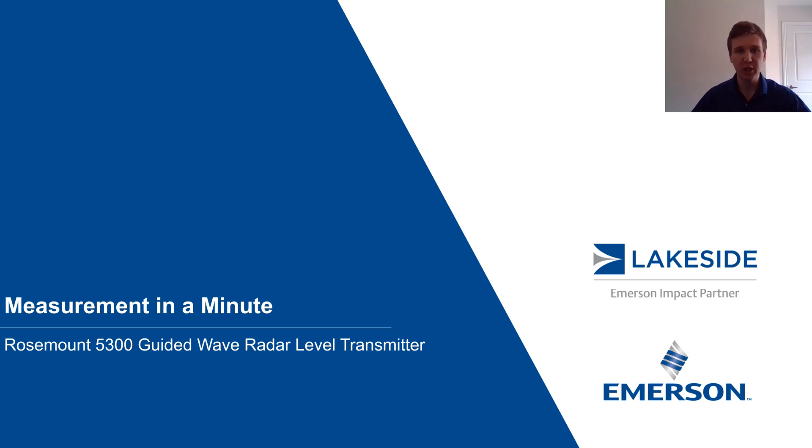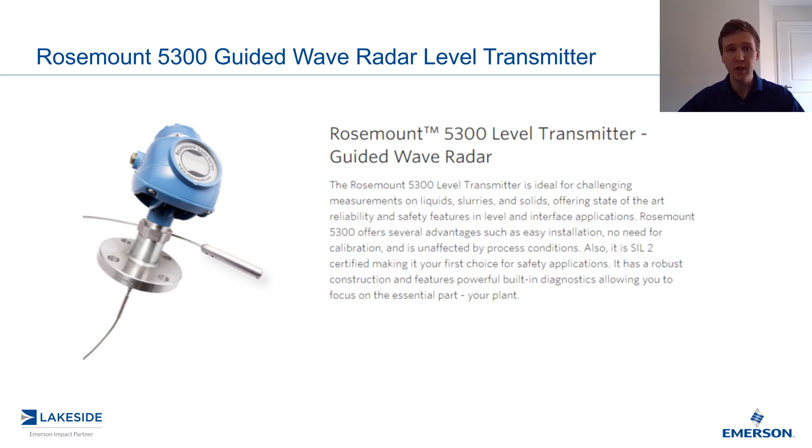Hello and welcome to another episode of Measurement in a Minute. I'm your host Justin Kozak, technical sales specialist with Lakeside Process Controls. And in today's video, we're going to continue discussing Rosemount's 5300 series of guided wave radar level transmitters.